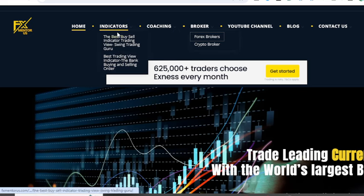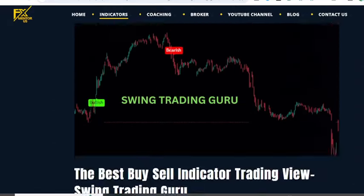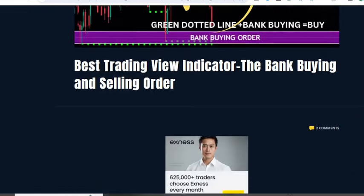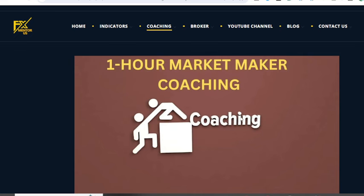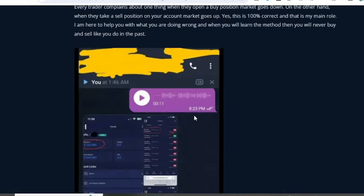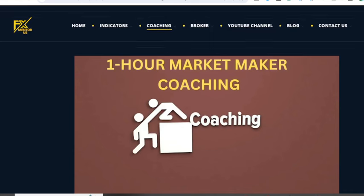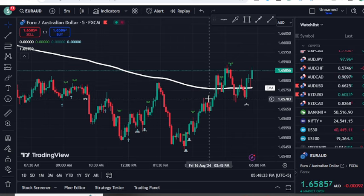If you are looking to book lifetime versions of my private indicators, visit our website fxmentorus.com — the link is in the description. You'll find indicators including the Swing Trading Guru indicator and the Bank Selling/Buying Order indicator. The best option is the one-hour Market Maker coaching session, where students learn how banks take buy and sell positions. You can also reach us via Telegram or email.